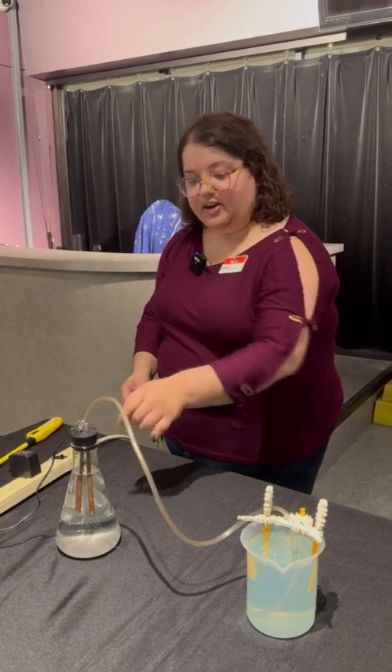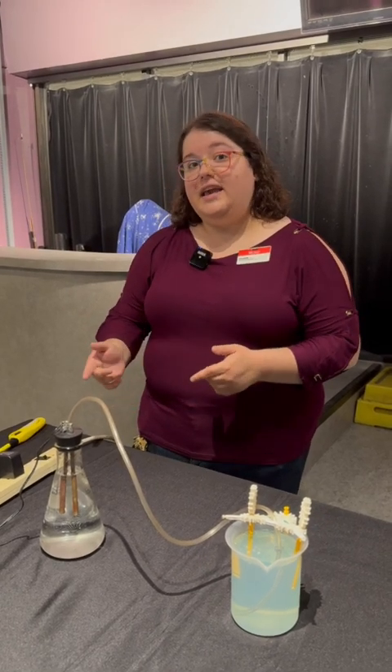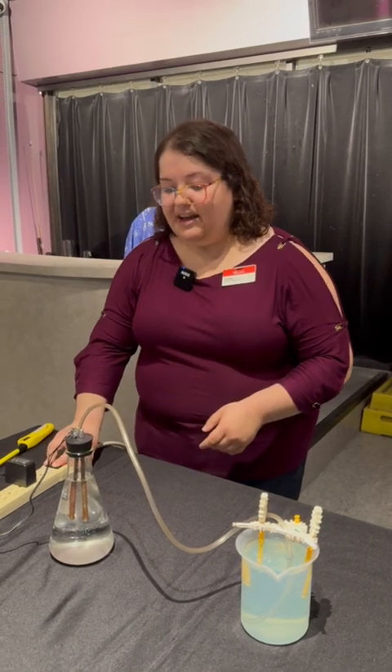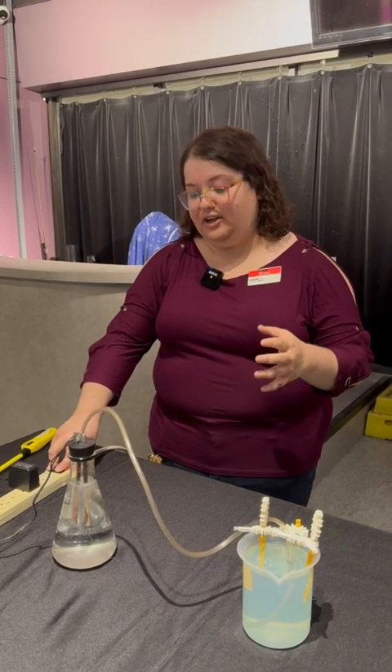In my container here, I have a bunch of water that's been saturated with baking soda. The baking soda helps electricity move through the water. When you electrocute the water, you split the hydrogen and oxygen that's making up the water apart into the separate ingredients.